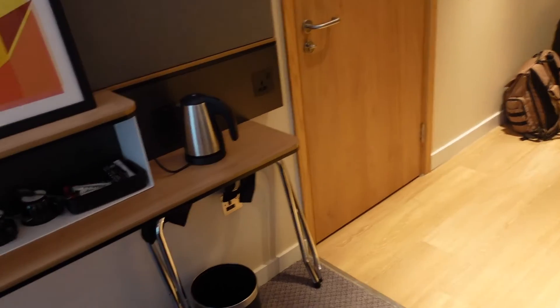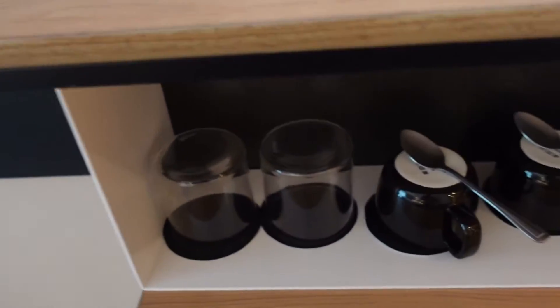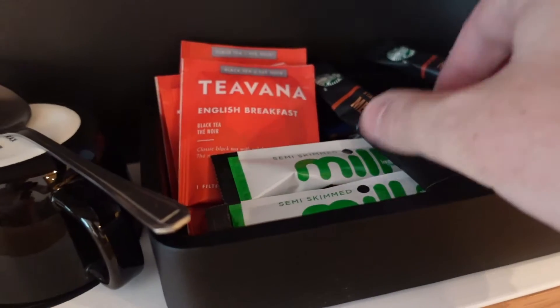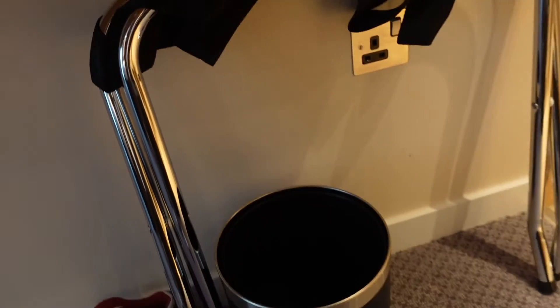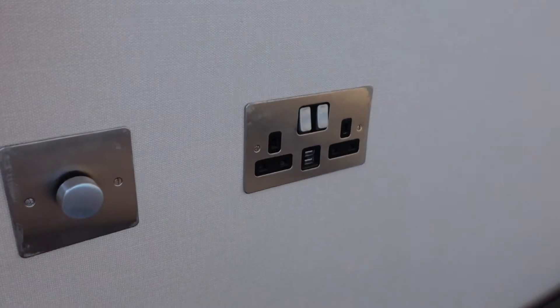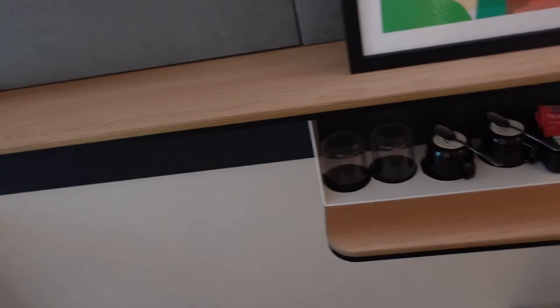Straight away you have a kettle, real mugs, real glasses. And you've got some tea, coffee, Starbucks coffee, and sugars. Here you've got this fold-out stand for your bag, and a bin. There's a socket there, another socket there, a double socket there, and USB points at high level above the couch. This awesome corner couch, and the table - great use of space with the shelf.